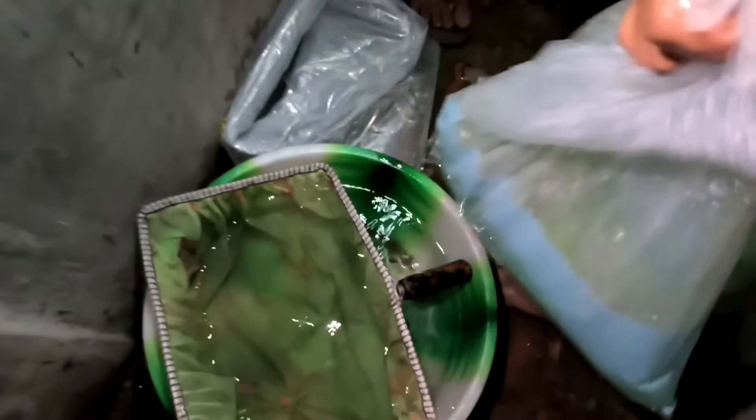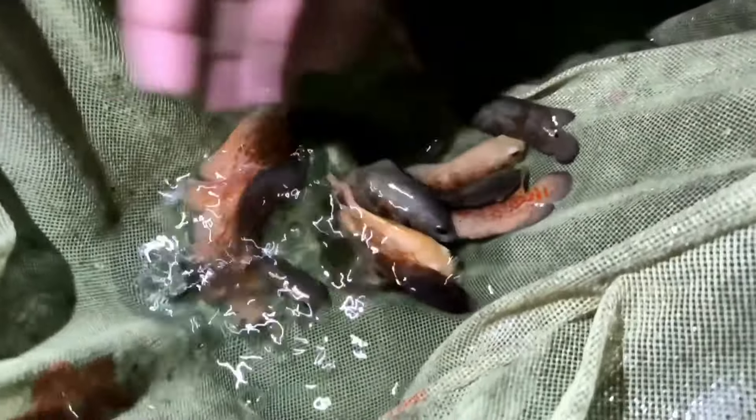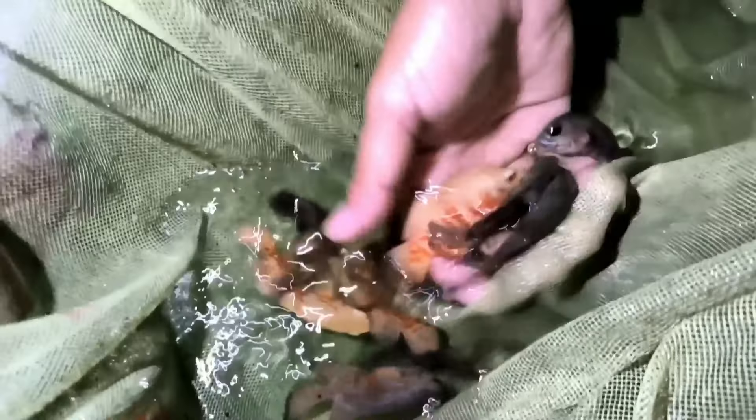Our most favorite fish is the Oscar fish. So which ones are these? This is Copper, Tiger and Whale Tail Oscar. And what rate will it be? It will be 180 rupees. Very good coloration.